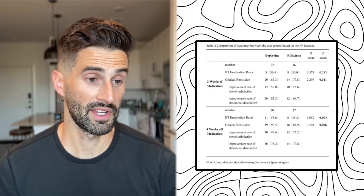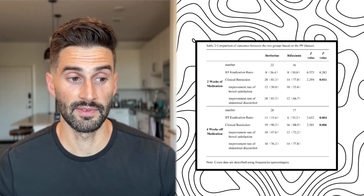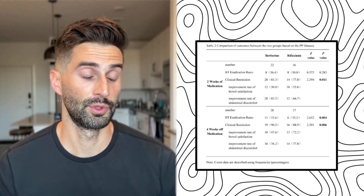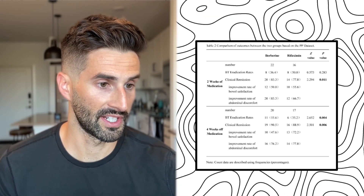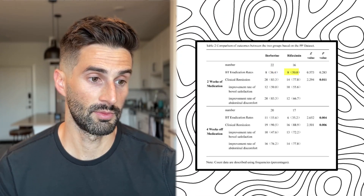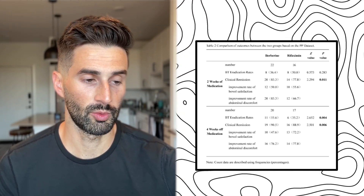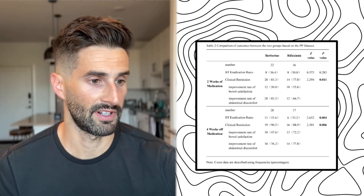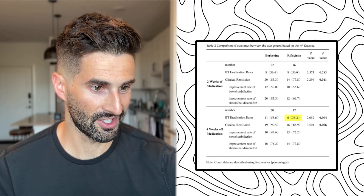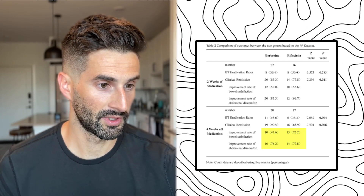The per-protocol analysis — including only patients who completed the full two weeks of treatment — showed berberine's breath test eradication rate at 36% and rifaximin's slightly higher at 50%. Clinical remission of symptoms was similar for each. However, at the four-week follow-up off medication, berberine's breath test eradication rate jumped up to about 56%, while rifaximin's dipped down to 35%. Clinical remission of symptoms — bowel satisfaction and abdominal discomfort — was pretty similar between the two.